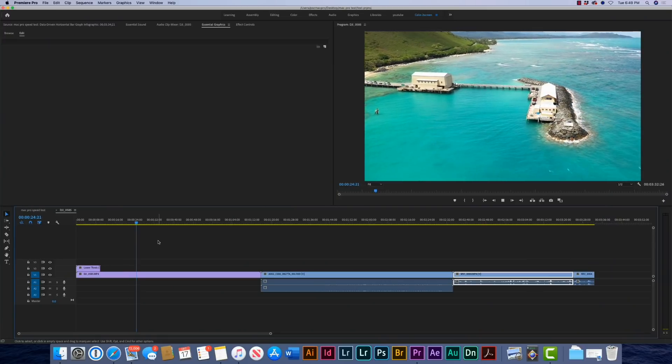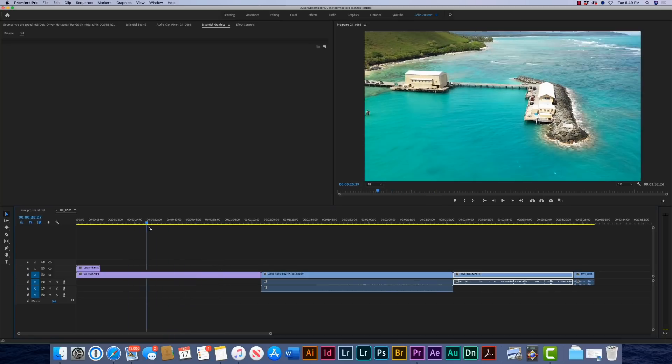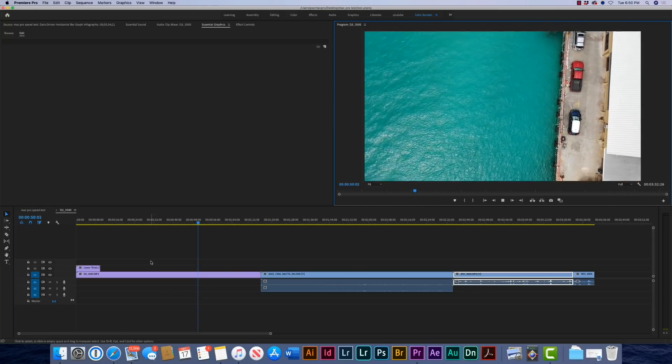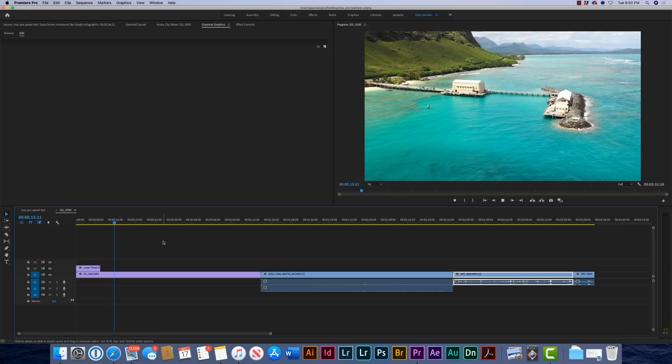For the Premiere Pro test, we're going to take a mixed timeline with 4K footage. I've got three clips — one from a RED, one from a DJI 4K which is really difficult to work with, and also 4K from a Canon C200 cinema camera. It's a three minute clip.